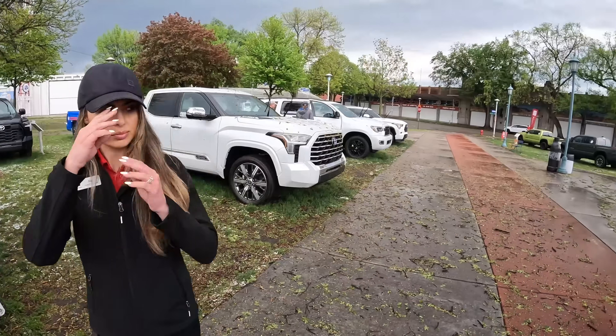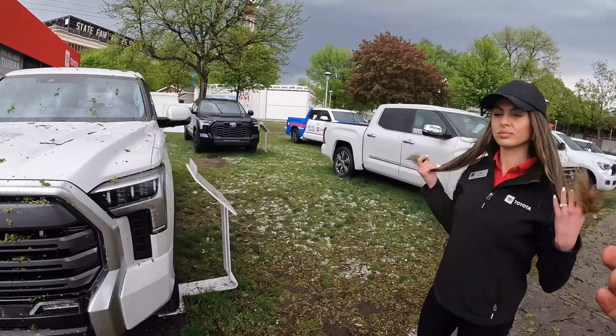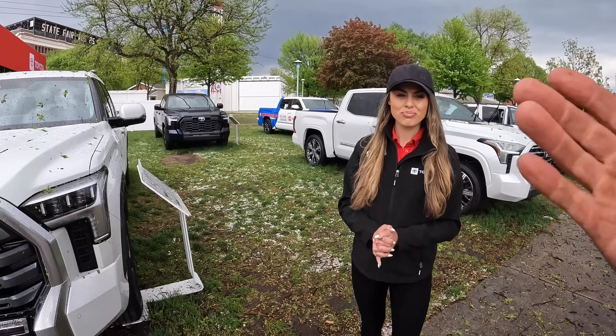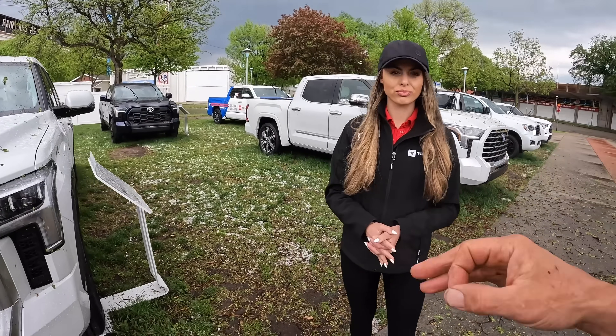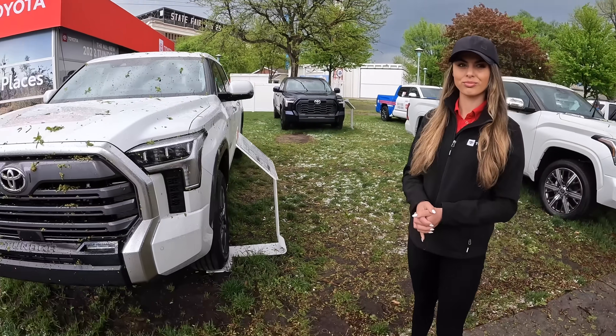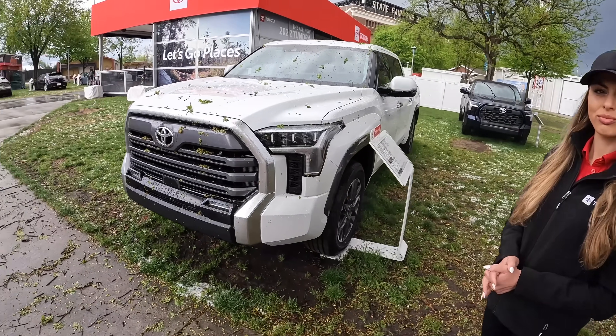Today we're going to be heading in and checking out Toyota Tundras and the TRD — Toyota Racing Development. Let's get into the show. I'm with Allie and the first thing we're going to look at is Toyota as a work truck. We know about Chevy, GMC, Ford, and Ram, but some guys are using these as legitimate work trucks. Allie, can you walk us through what we should expect?